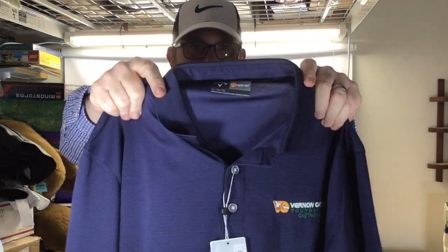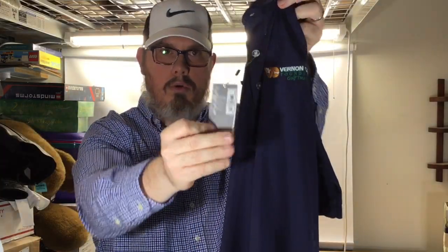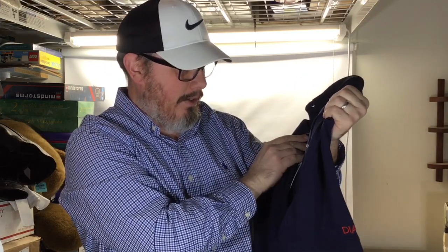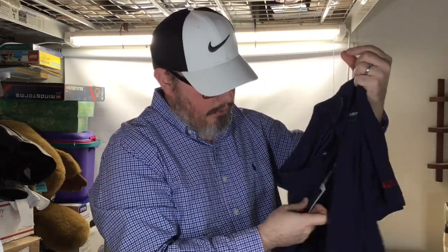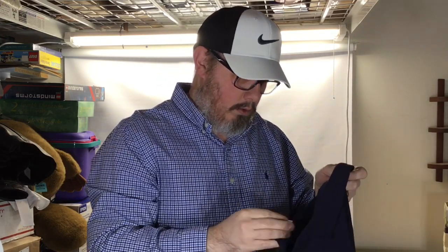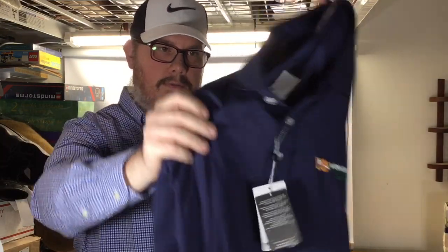Shout out to the Parrot Head Picker — he loves these Callaway Opti-Dry shirts. There's one right here, brand new with the tags. It's embroidered with the Vernon Carry Foundation golf tournament logo, but that's not a big deal. Green and orange were half off, so this was two dollars fifty cents. That should do 30 to 35 dollars.